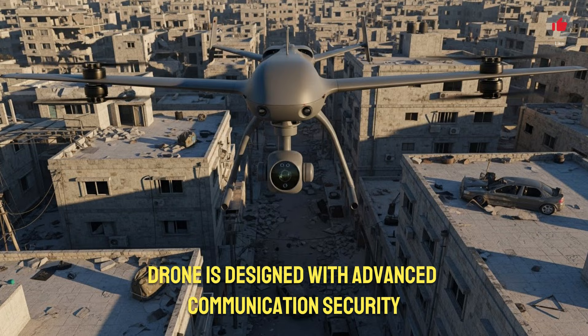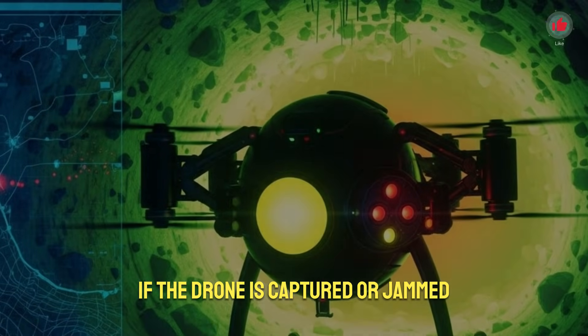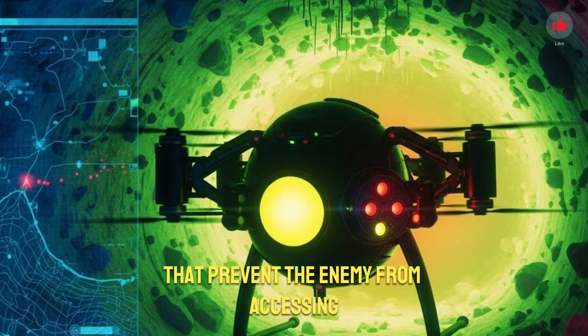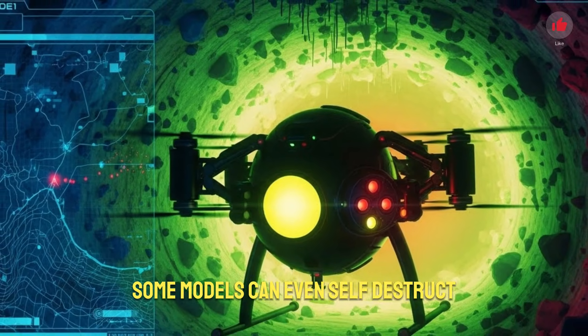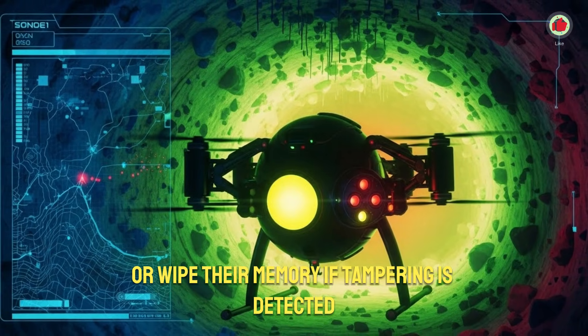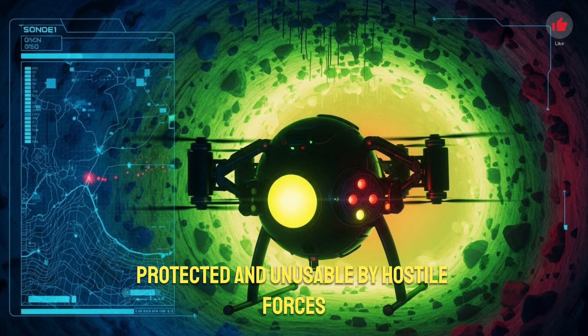The capsule drone is designed with advanced communication security. All video and data transmissions are encrypted. If the drone is captured or jammed, it has built-in fail-safe mechanisms that prevent the enemy from accessing sensitive information. Some models can even self-destruct or wipe their memory if tampering is detected. These features ensure that Israel's technology remains protected and unusable by hostile forces.